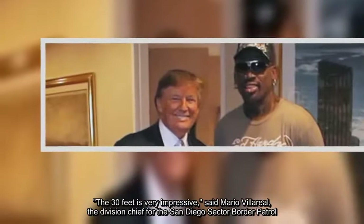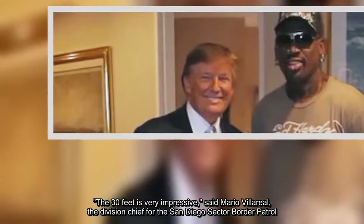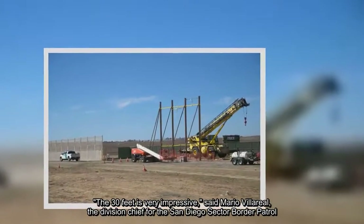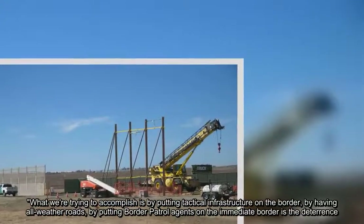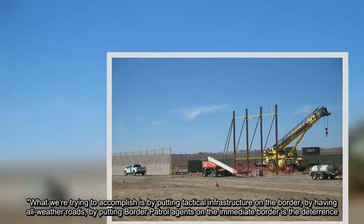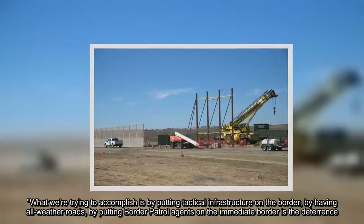"The 30 feet is very impressive," said Mario Villareal, the division chief for the San Diego Sector Border Patrol. "What we're trying to accomplish is by putting tactical infrastructure on the border, by having all-weather roads, by putting border patrol agents on the immediate border as the deterrence."